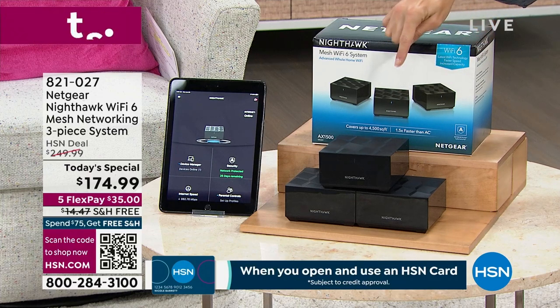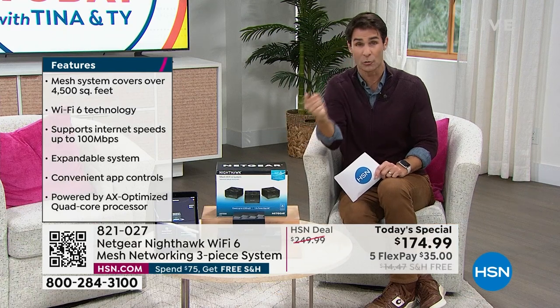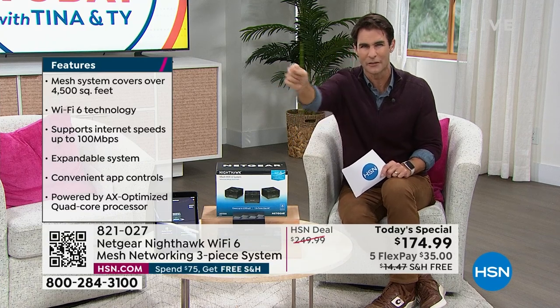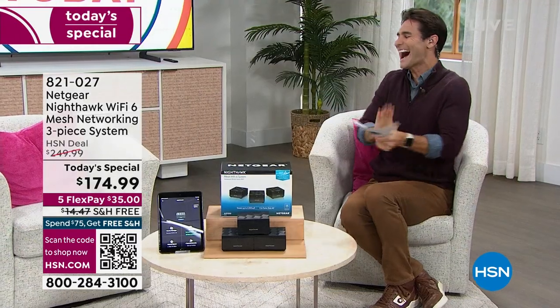Today's best value is the three-piece set: the router plus two satellites. Place those satellites at each end of the house, the attic, the basement — wherever you need that strong Wi-Fi — and it'll be as if you're sitting right next to the router. The lowest price we've found anywhere: $174.99 today, on five flexible payments so only $35 down. We cover shipping and handling, and for 90 days you get 24/7 customer service.